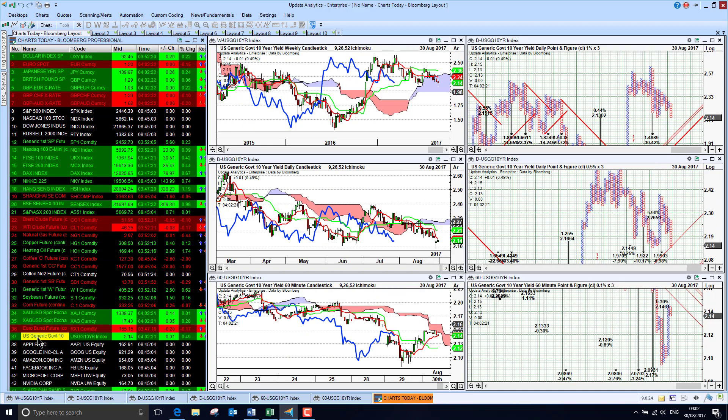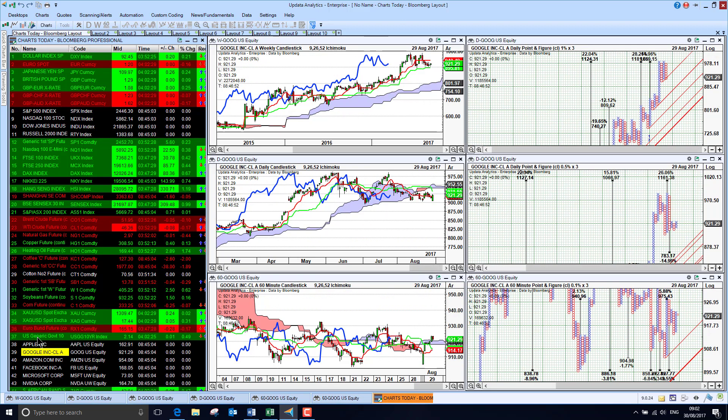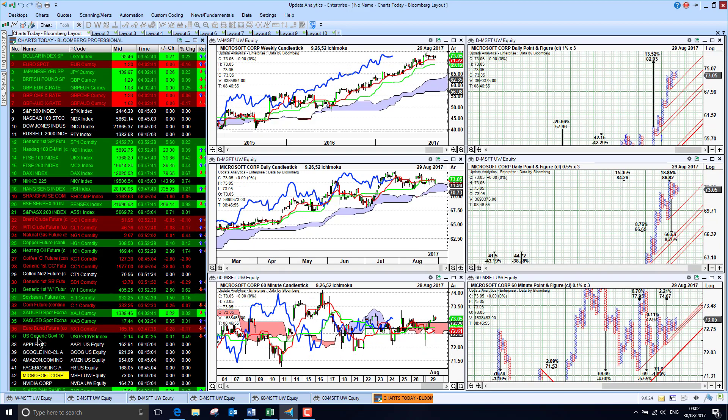US Treasury yield is sitting at 2.14%, come off the bottom a little bit there. Looking at tech, Apple is still looking pretty strong. Google recovering somewhat yesterday. Amazon is still below the cloud, looking a little bit worrying. Facebook shares were up fairly strongly yesterday, but still in the doldrums below the cloud. And Microsoft is looking a little bit better as well.